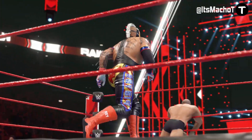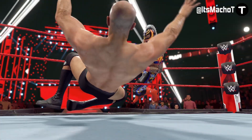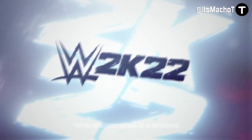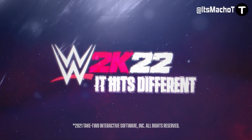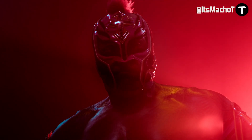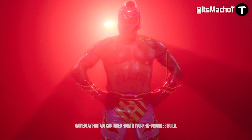We got Rey Mysterio rocking that black and yellowish slash orange attire, which he ended up using a lot when he was facing Seth Rollins last year. For the arena, you can see that it has fans in it, and it is the updated logo for Monday Night Raw. So those are some of the obvious things and just my thoughts on it so far.